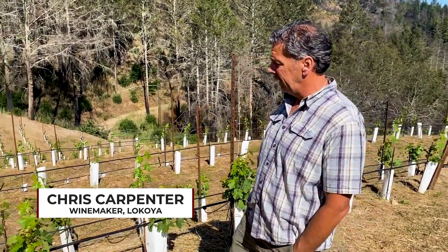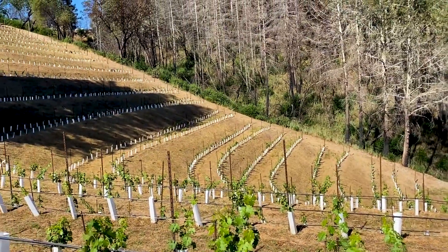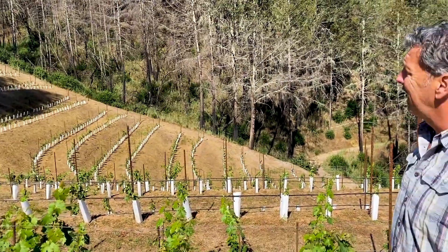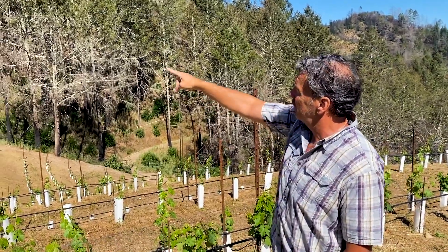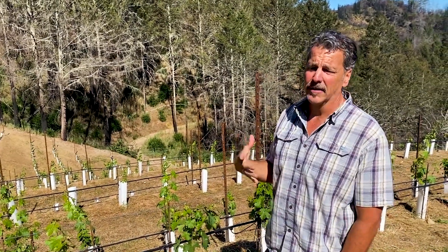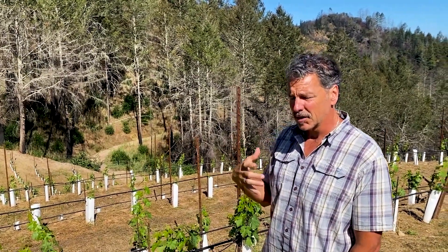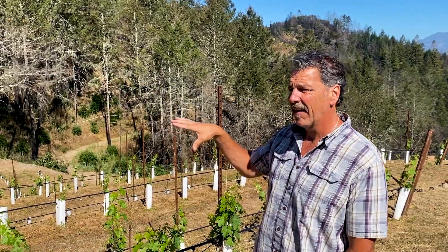So new plantings of Cabernet, clone four on 3309. This is a block that had several things going against it. It had a tremendous amount of utypa. You can see that it's shaded a little bit over here, and it got affected by the fires — you can see how close those fires came, to the tree line. Those first ten or so vines on that side of the vineyard burned. So we took advantage of those three things coming together and replanted this, and we're really excited about it. This vineyard has really shined for us with the La Coya wines, and we're hoping that this block will add another element to it.